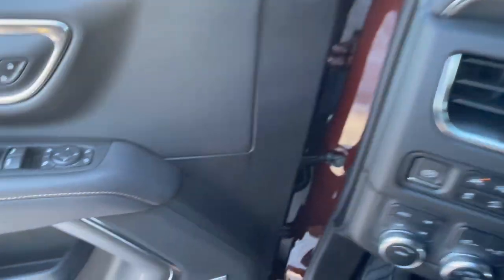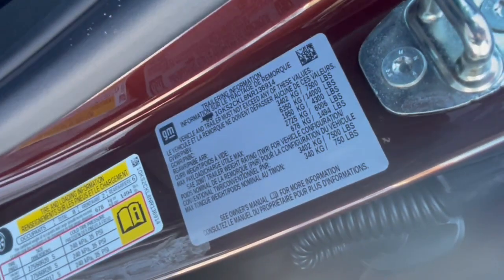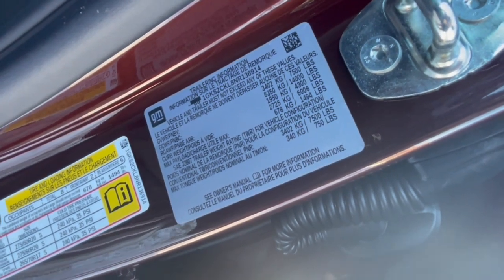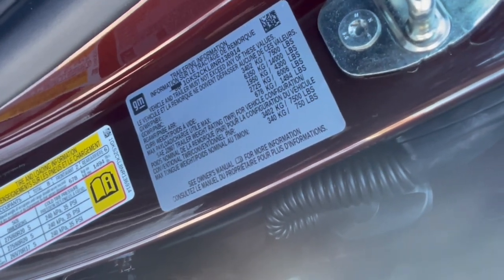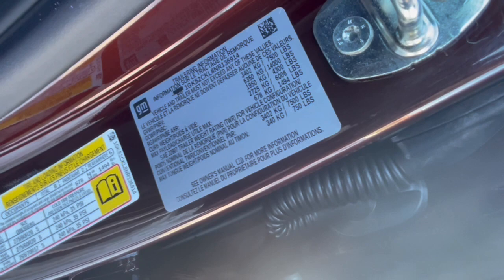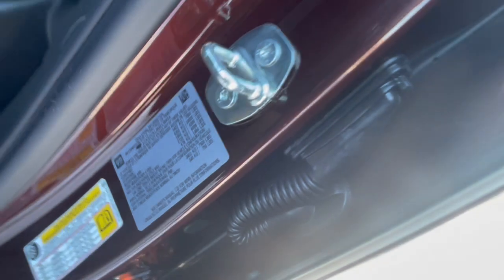When it comes to towing and trailering, GM makes it easy right here in the door jamb — it gives you all your trailering information. Every full-size pickup truck, half-ton HD truck, and full-size utility from GM has this sticker in the door jamb so you know exactly what it's capable of.